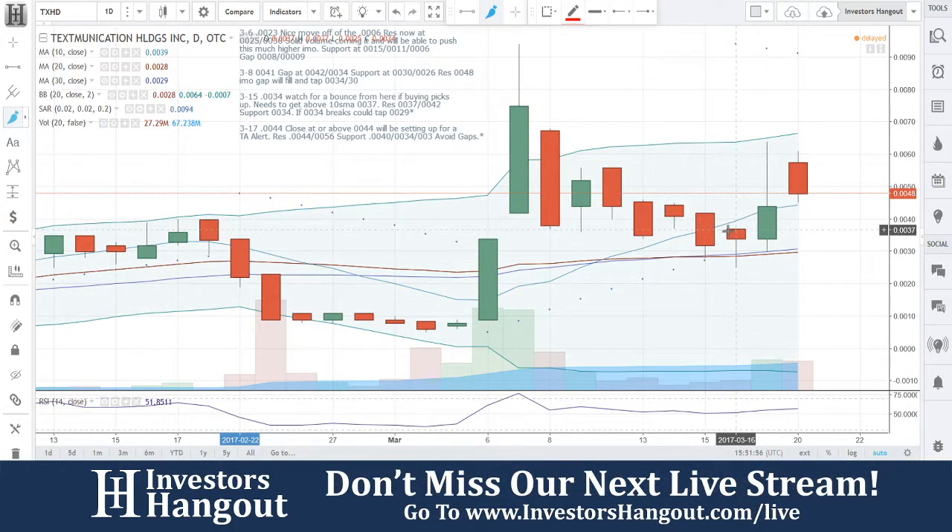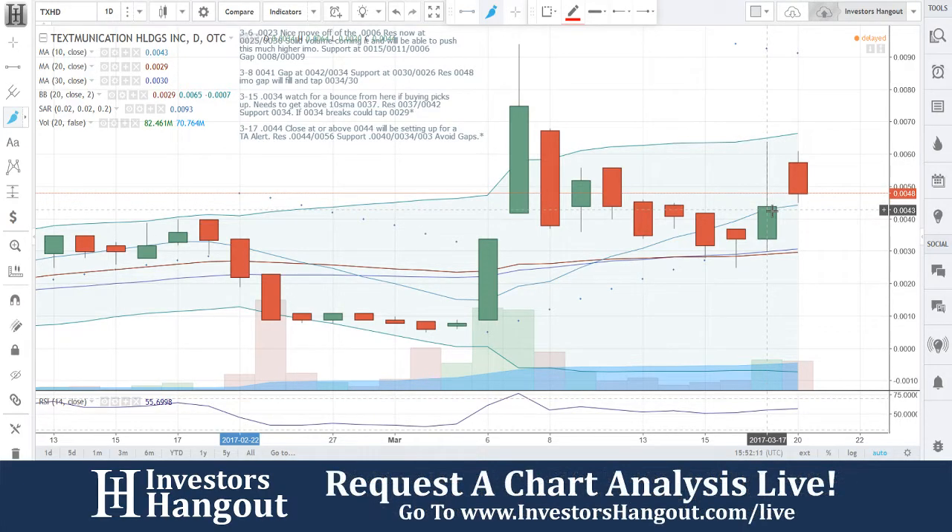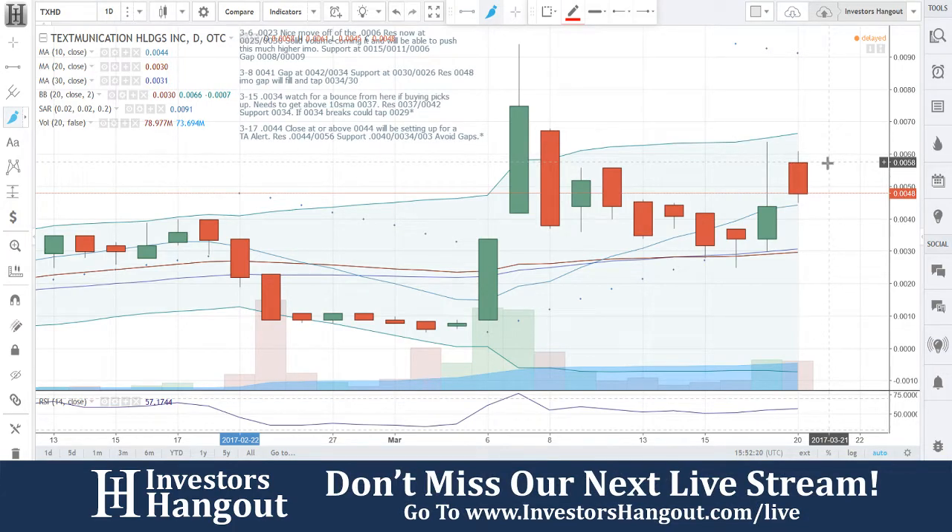You guys got that right off of that. But more importantly, on the 15th I said $0.044 close at $0.044 — we'll be setting up for a run. You guys got that close right there at $0.044, setting up for a technical analysis alert, with resistance at $0.044 and $0.056. And that is actually right around where you guys opened at. I said avoid gaps. Support at $0.04, $0.034, and $0.033 — avoid gaps.